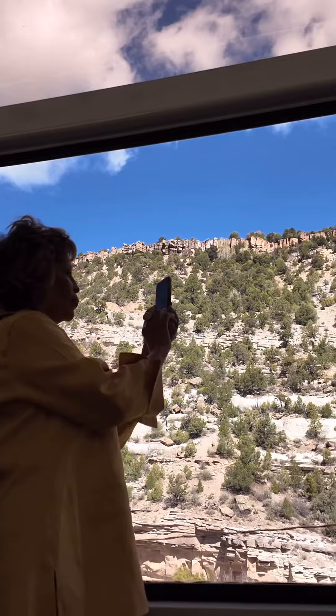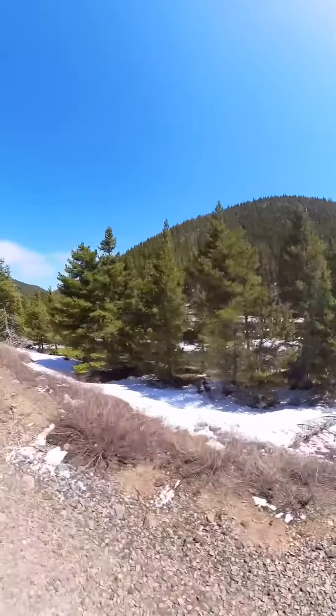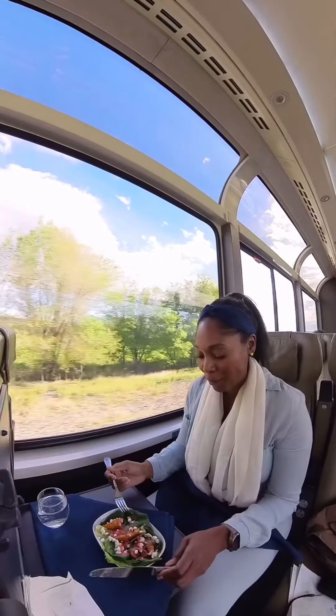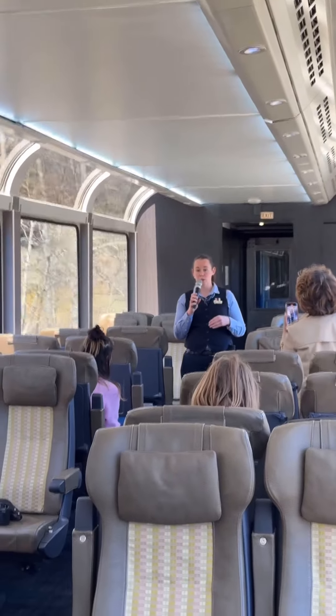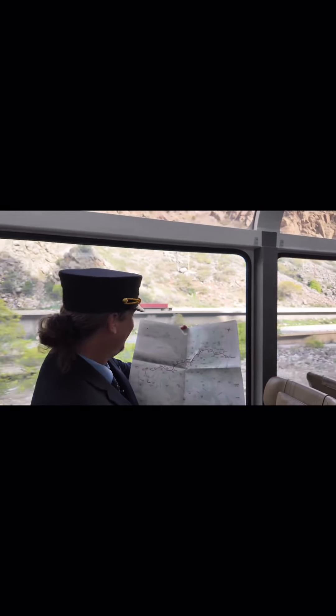This is called the Silverleaf Dome Car, which — fun fact — this style of train car was originally built so passengers can see the jaw-dropping sights going through Glenwood Canyon. The meals are thoughtfully prepared with locally sourced ingredients and a regionally inspired menu. Of course, as we approach certain landmarks, the crew would share stories to add context so we can recognize what we were seeing.